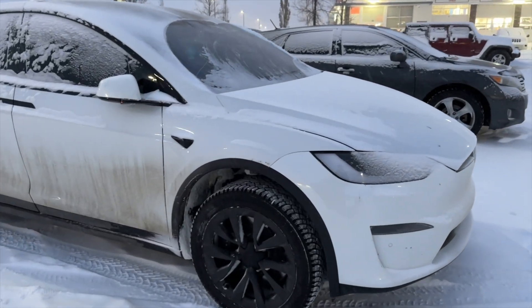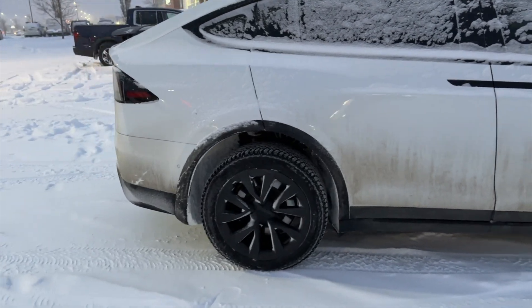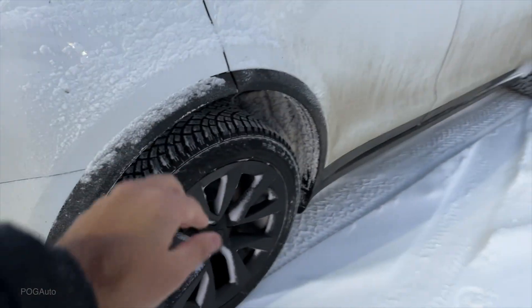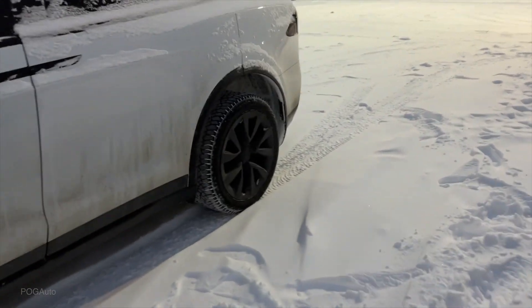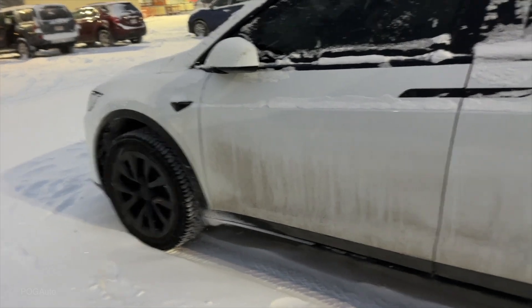Beside me is my 2022 Tesla Model X Long Range and we have a snowstorm blizzard happening right now. The car has the Nokia Hakkapeliitta R5 SUV winter tires - they're studless 265/45 R20. The Model X is staggered from the factory but I decided to go non-staggered so that I can actually rotate the wheels. The wheels in the back are wider than the ones on the front. The car is in its highest suspension setting - that's the wheel gap we have for the fenders when it's all the way up.